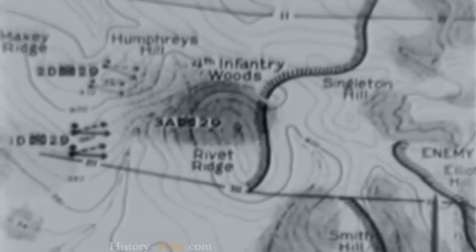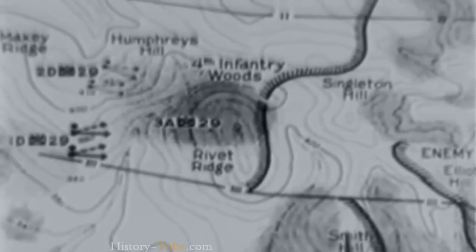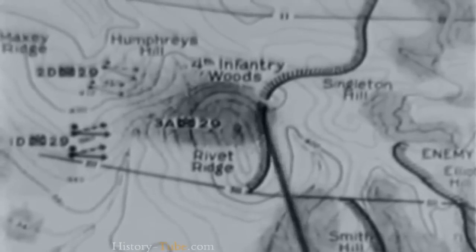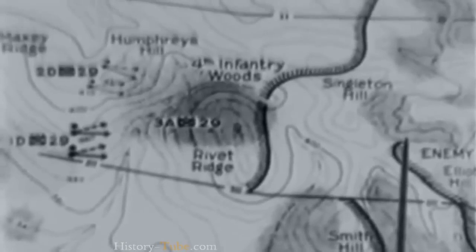A map review shows the current situation: the enemy is located on the forward slope of Elliott Hill. The battalion on the right has taken Smith Hill. The assault platoons of Company A have advanced to the forward slope of Reve Ridge. The reserve platoon of Company A is concealed in the fourth infantry woods. This platoon is to move over Singleton Hill and through the woods beyond to outflank the enemy position on Elliott Hill.